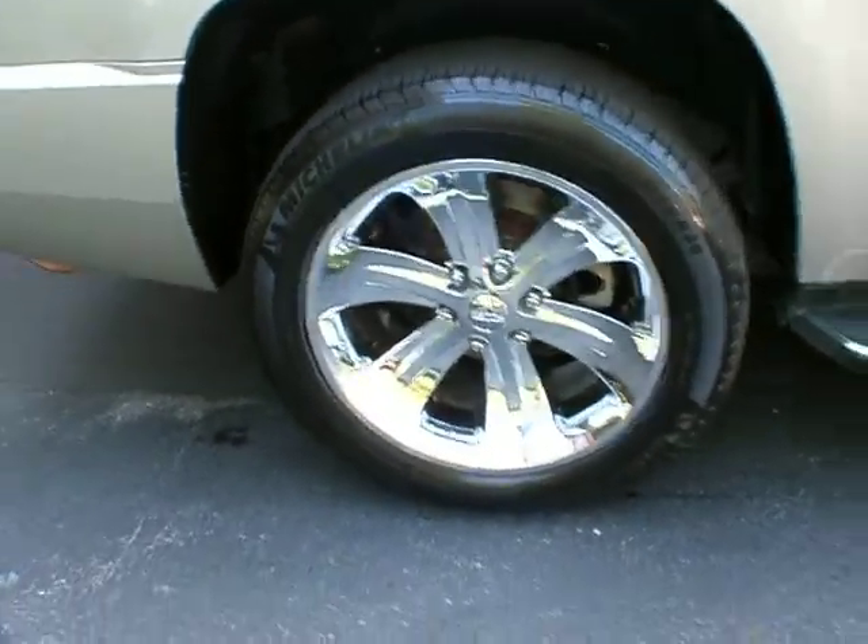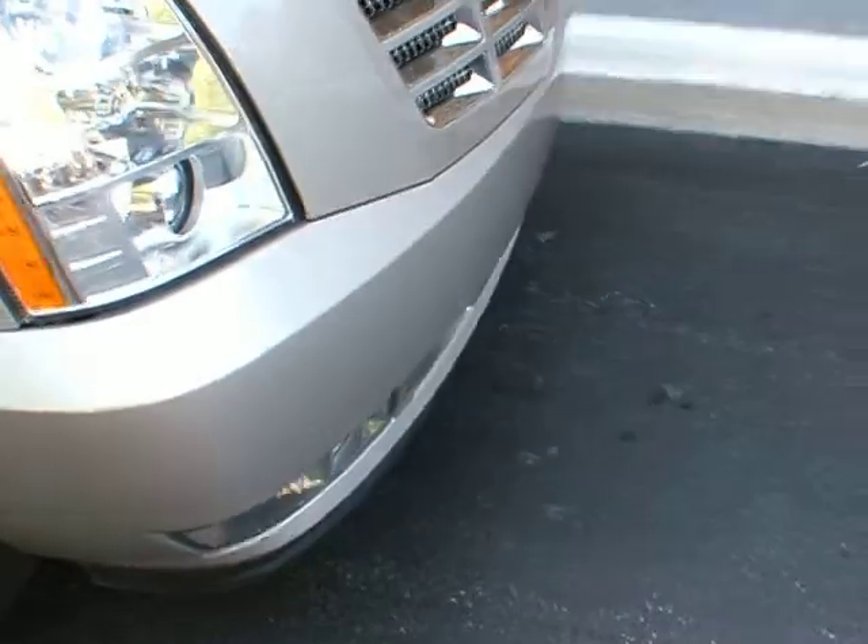And you have a gorgeous set of 20-inch Bruce wheels. This vehicle is available for sale here at Classic Cadillac of Atlanta. My name is Greg Udivar. Thank you very much for watching. Have a great day.